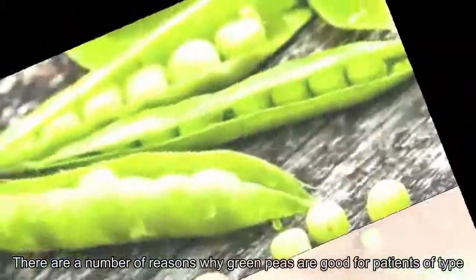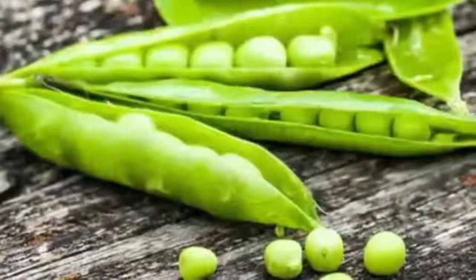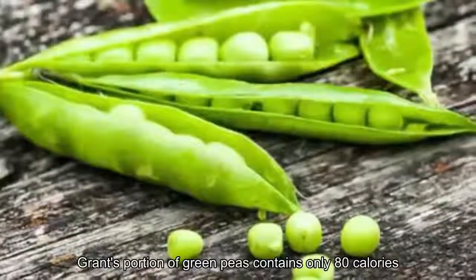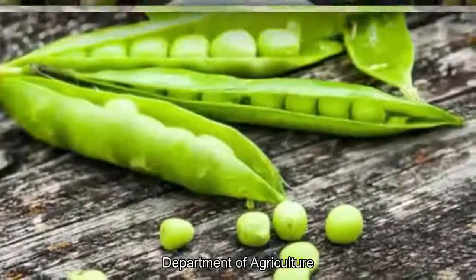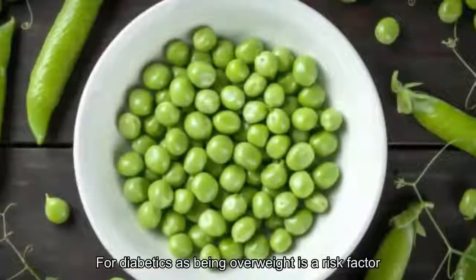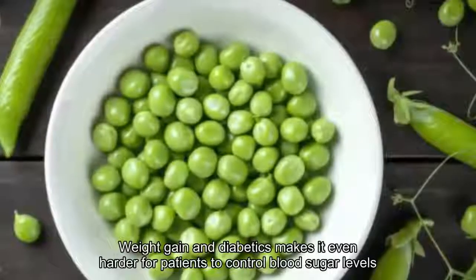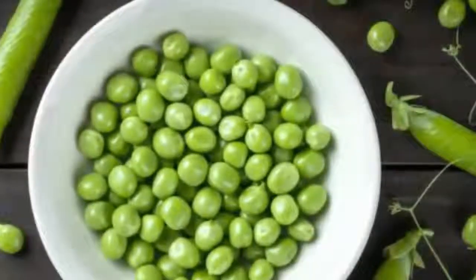There are a number of reasons why green peas are good for patients of type 2 diabetes. First, they are low in calories — a 100-gram portion of green peas contains only 80 calories, as per USDA data. Low calorie foods are important for diabetics, as being overweight is a risk factor for type 2 diabetes, and weight gain makes it even harder for patients to control blood sugar levels.